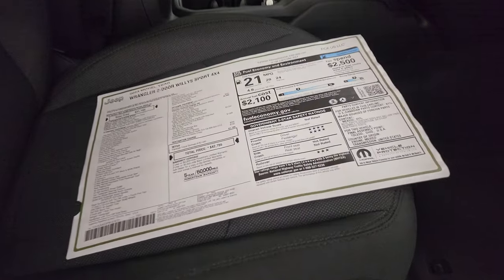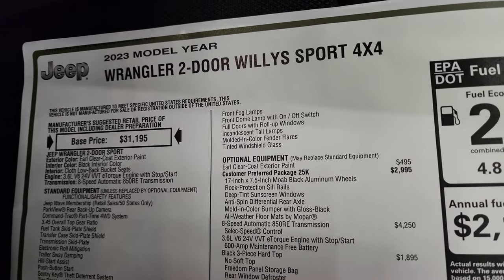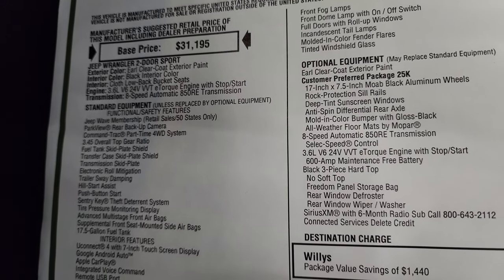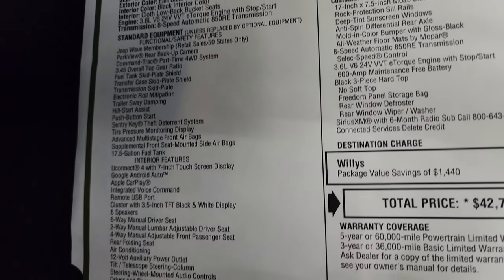Here's the original window sticker. It's a two-door Willys Sport 4x4 in Earl Clear Coat with black interior and the 3.6 with the 8-speed automatic transmission. Everything on this side is your standard equipment.